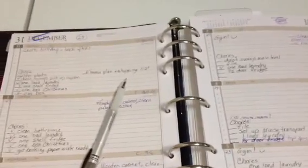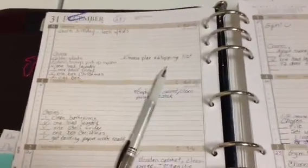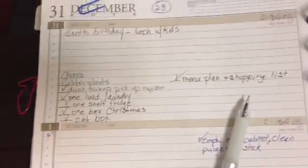Anyway, the first section that I have decided to do is about the worst, which kind of makes sense. It is my laundry room slash pantry and a small powder room that's off of that. And as you can see, I've already started.